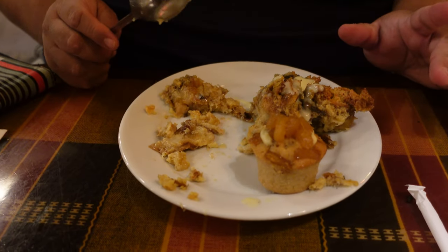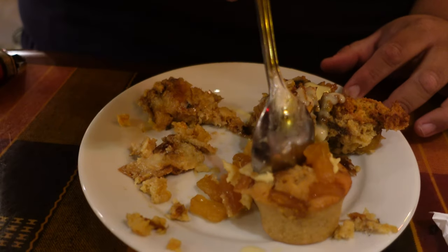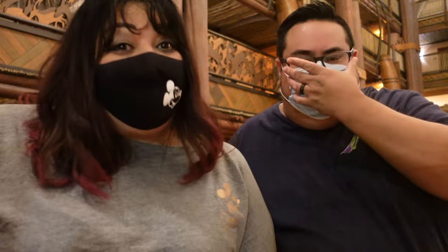Almost forgot the pineapple fancier — it looks like a muffin but it's hot and thick, with the consistency of bread pudding and chunks of pineapple. Rating: one and a half out of five Mickeys. We would not get this one again. Everything else was excellent, but this is the one dessert we'd both pass on.